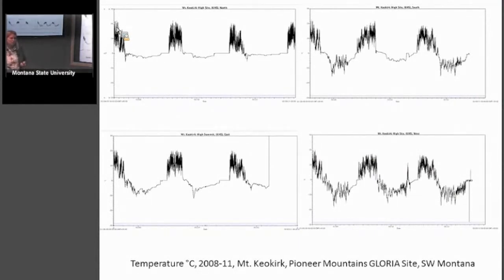These are the actual temperature graphs from 2008 to 2011, with minus 30 to plus 30°C on the y-axis. In the upper left graph you can see a flatter line during winters — that's a late snow lie area. On the lower right, which is the west cardinal direction, it's a high rocky summit that presumably gets a lot of wind, snow doesn't accumulate, and you get more temperature variation.